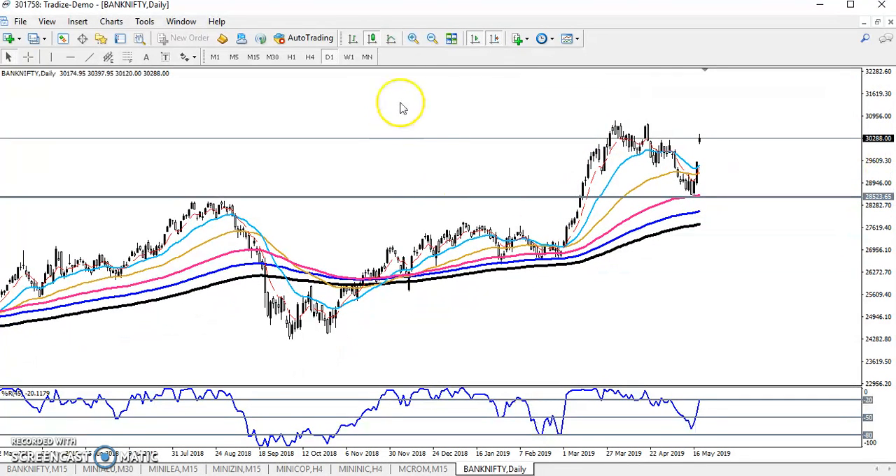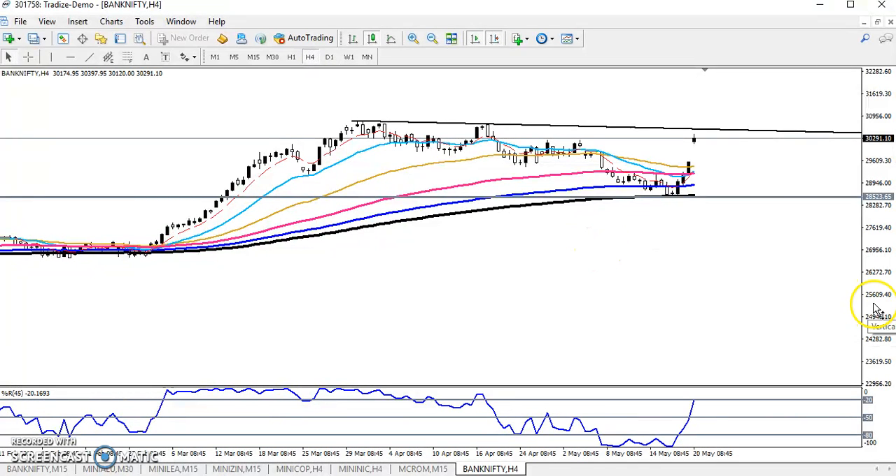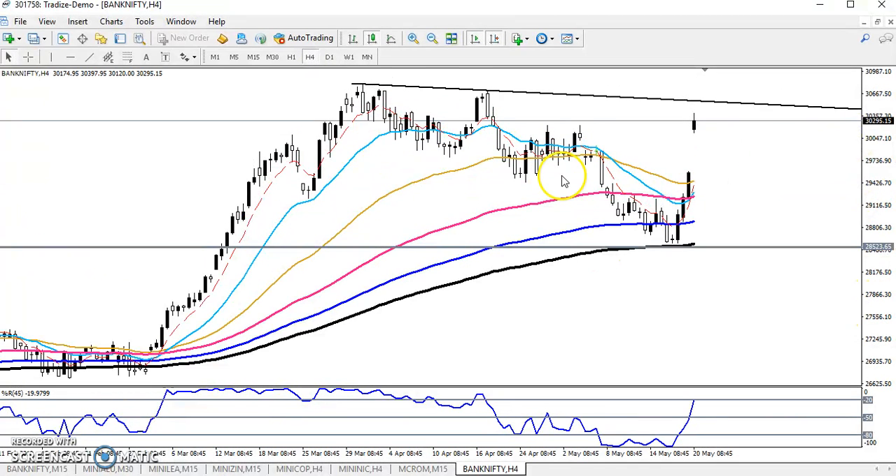On the daily chart, if I connect the previous higher points like this, you can see it is placing a strong resistance line. On the four-hour chart as well, connecting those higher points, you can see it is showing a strong resistance line.